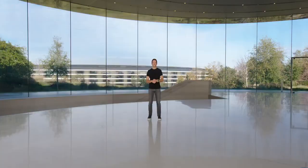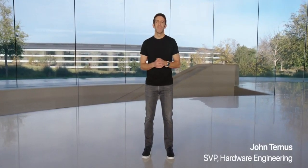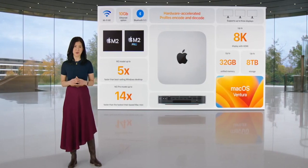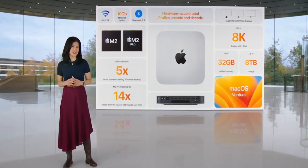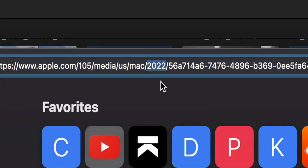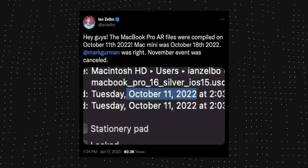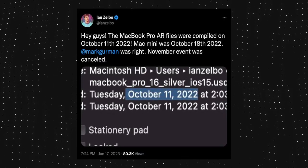It kind of looked like it was cut out of another event — in fact it's rumored that it basically was cut out of an event they were rumored to have late last year. Honestly, I buy it: the URL and file name of the video had 2022 in them, and the AR files for the new laptops were compiled in October 2022, suggesting these things were ready to go months ago.